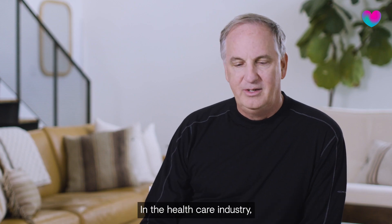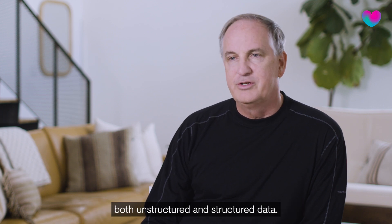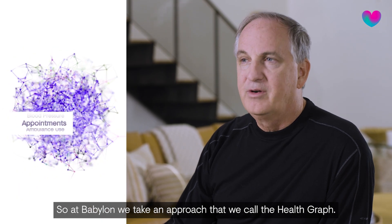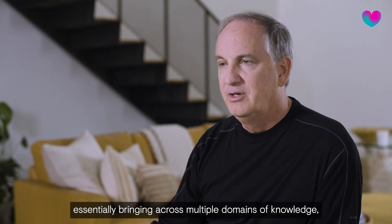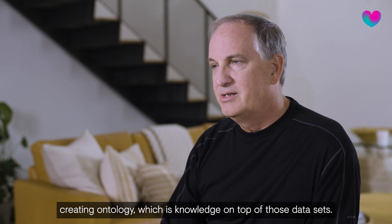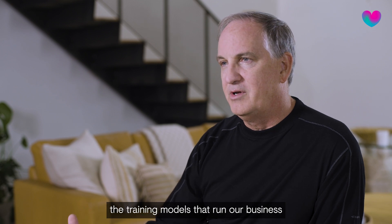In the healthcare industry, primarily data has been structured in a very siloed way, both unstructured and structured data. So at Babylon, we've taken an approach that we call the health graph. The health graph is core to what we do on our data platform, essentially bringing across multiple domains of knowledge, creating ontology — which is knowledge on top of those data sets — and then basically using those data sets to empower the training models that run our business.